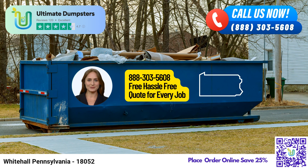The 20-yard dumpster measures 22ft long x 8ft wide x 4.5ft high, perfect for medium-sized projects like kitchen remodels or garage cleanouts. The 30-yard dumpster measures 22ft long x 8ft wide x 6ft high, suitable for larger projects including major home renovations or commercial construction.